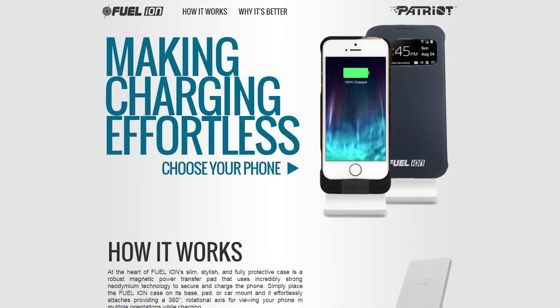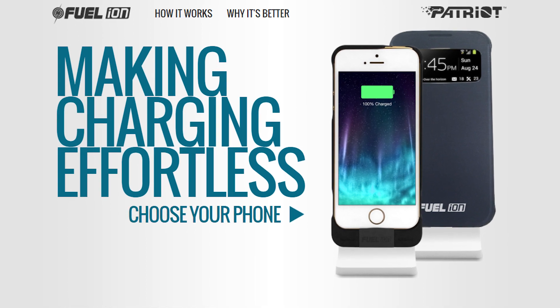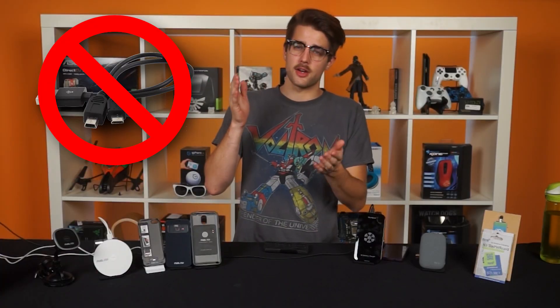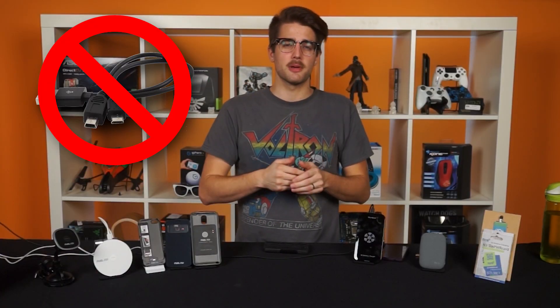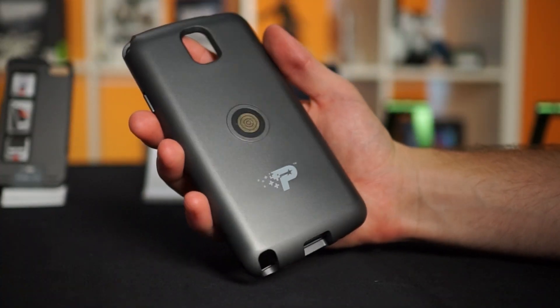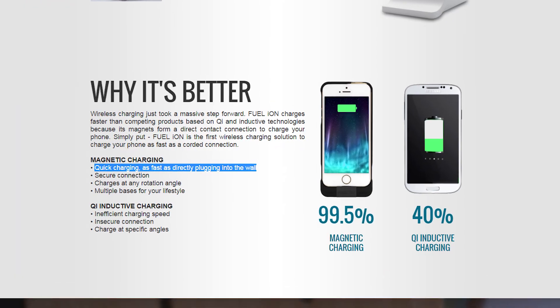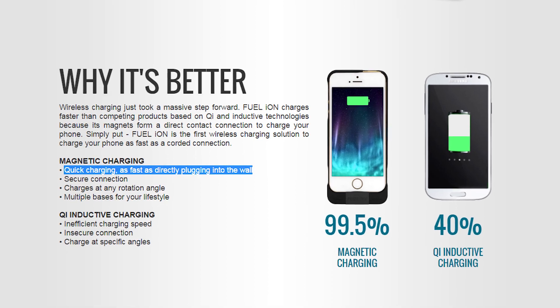What Patriot has going on with their Fuel-Ion line is conductive charging, which is still wireless in the sense that there's no wires in the charging part, but power is actually still transferred via metal contacts on the back of a phone case instead of through the air. This means you don't lose as much energy, and Patriot actually claims it's just as fast as a wired connection.